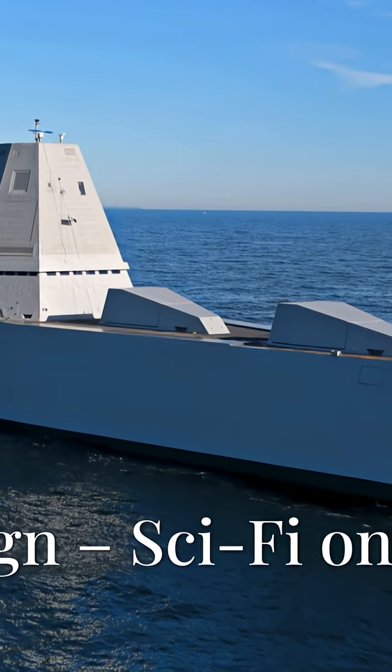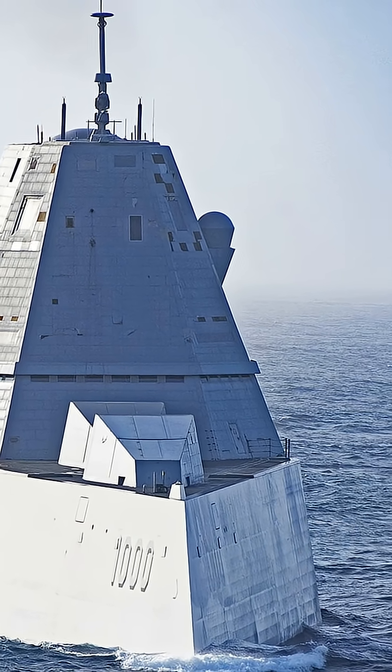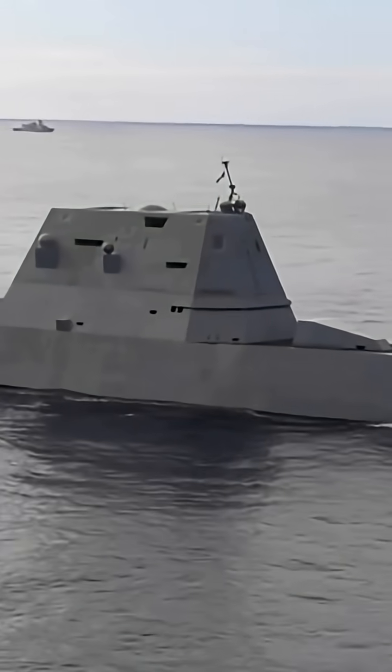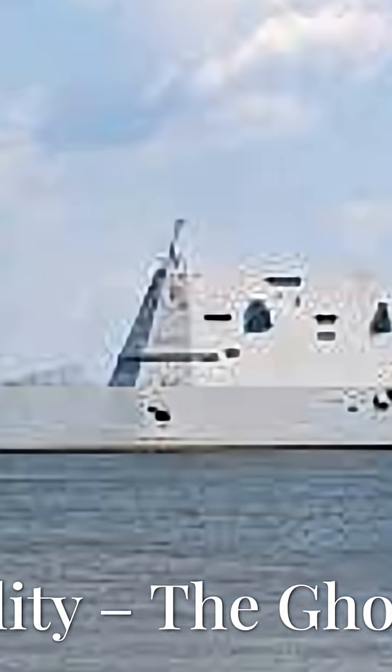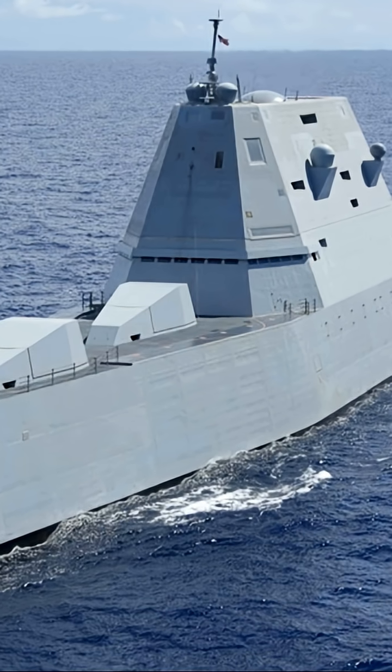That sleek sci-fi look isn't just for show. The Zumwalt uses a tumblehome hull design which reduces radar cross-section. Translation: she's a ninja on the water. Her shape and radar-absorbing material make her 99% less visible on radar compared to traditional destroyers. She's the warship equivalent of a ghost.